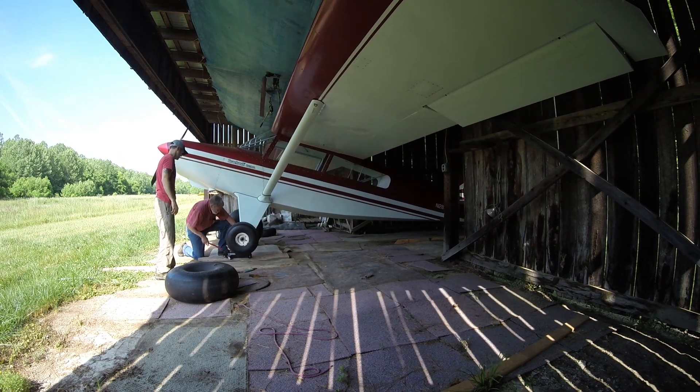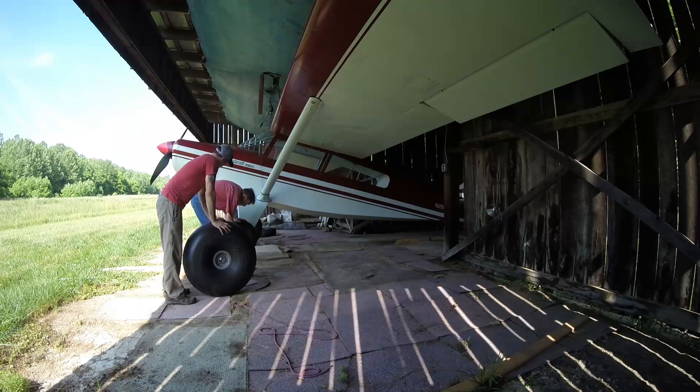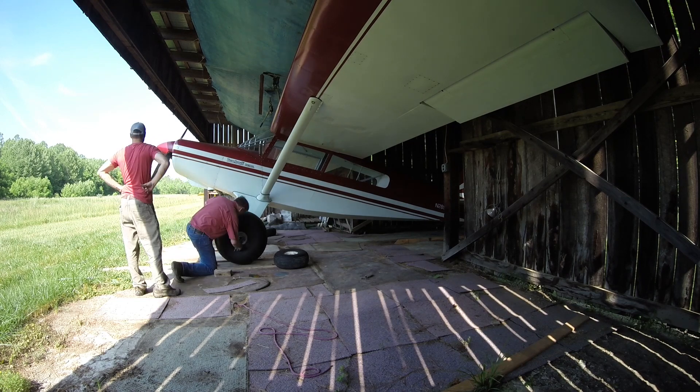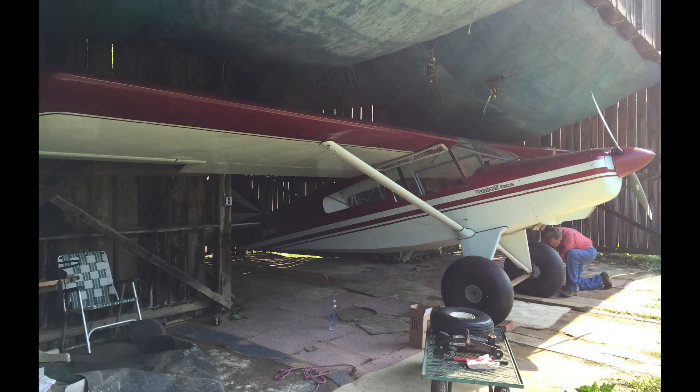Bob's airplane is very basic — no electric, of course he hand props it, just minimal everything. It's super lightweight. It weighs a little over a thousand pounds — I think he said a thousand fifty.